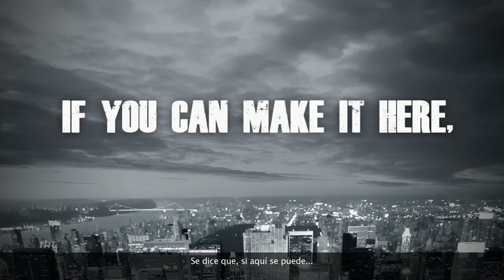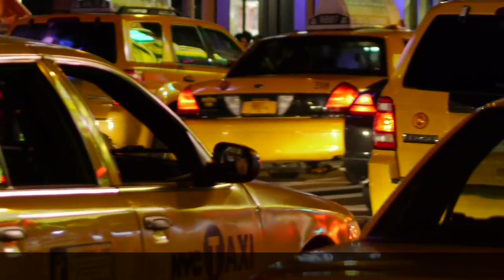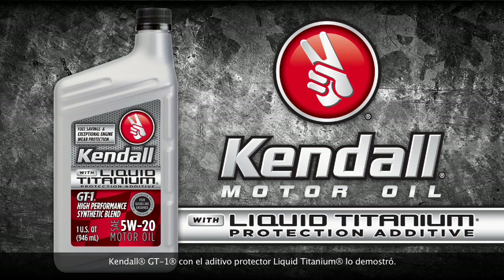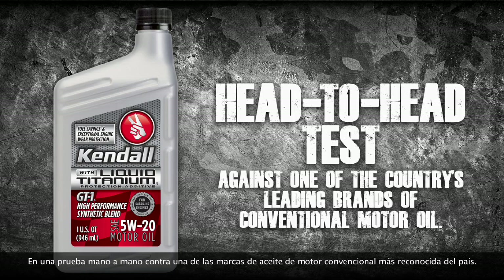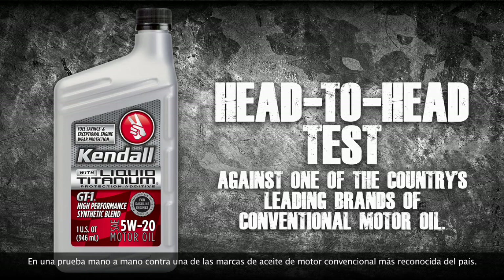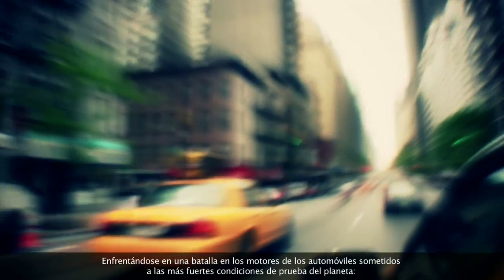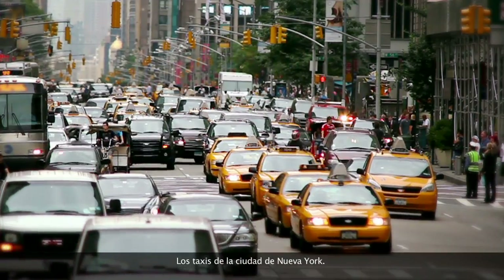It is said if you can make it here, you can make it anywhere. Kendall GT1 with liquid titanium protection additive did just that, in a head-to-head test against one of the country's leading brands of conventional motor oil, put into battle in the engines of some of the toughest test vehicles on the planet: New York City taxis.